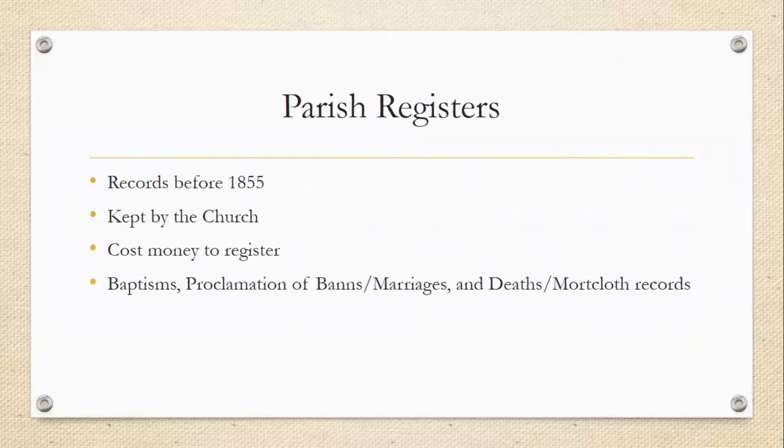Before 1855, there were the parish registers, kept by the Church of Scotland. They are less standardized. It cost money for people to get their children baptized, to get married, and to be buried. So in some cases, if a family was particularly poor, they wouldn't have bothered. Birth certificates weren't as important at that time as they are today. So we have parish registers — they record baptisms, not births. Baptisms would always take place after a birth.